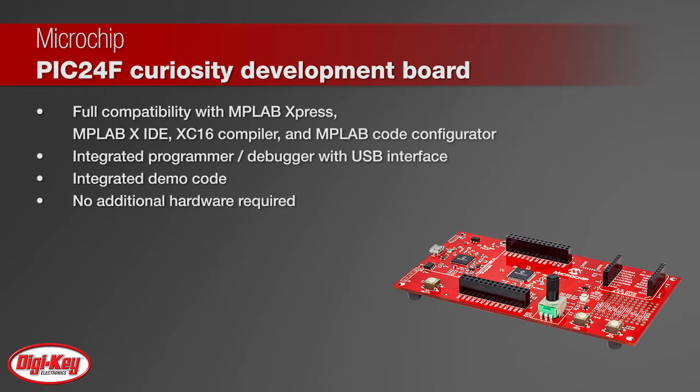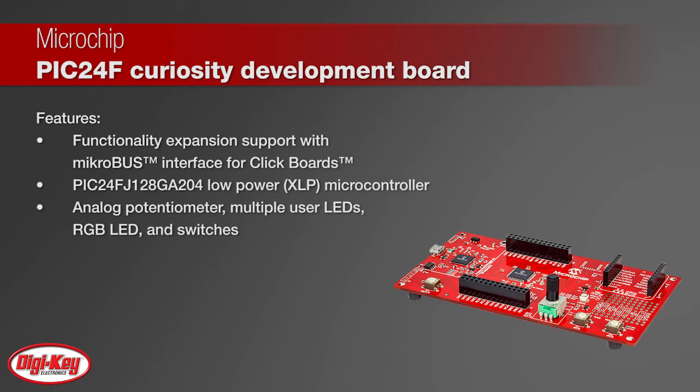It comes with integrated demo code and requires no additional hardware. It is also easily expandable with a MicroBus interface to utilize click boards for customizing your application.